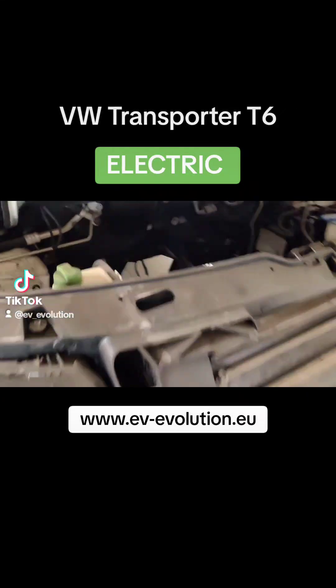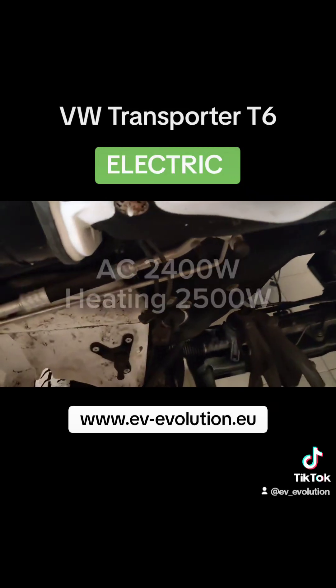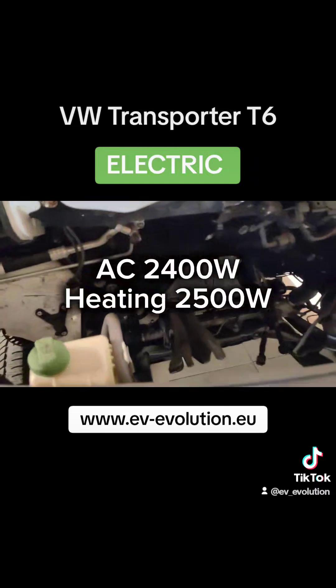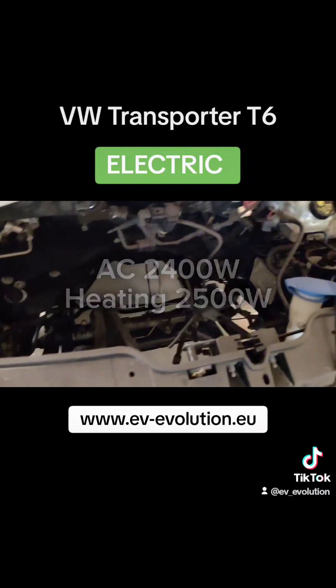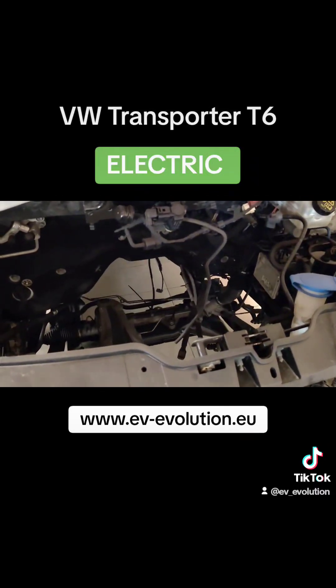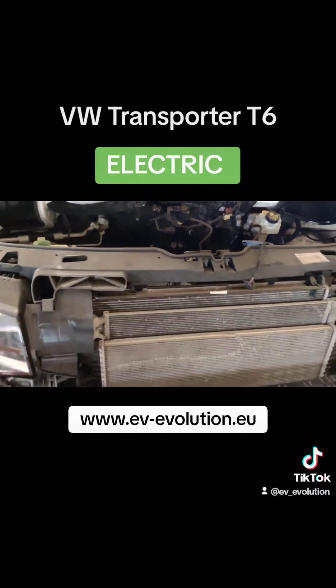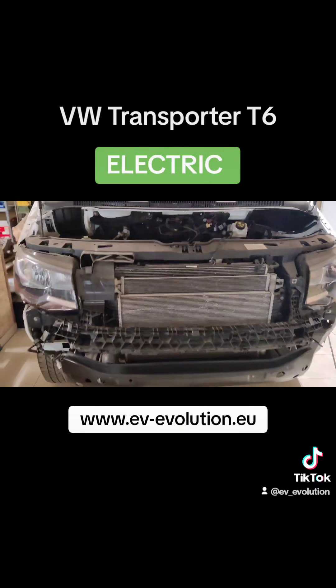It will also have AC air conditioning — these are the lines for the air conditioning and heating, and all other parts that are needed to make this vehicle usable for delivery companies and everyone who needs it.